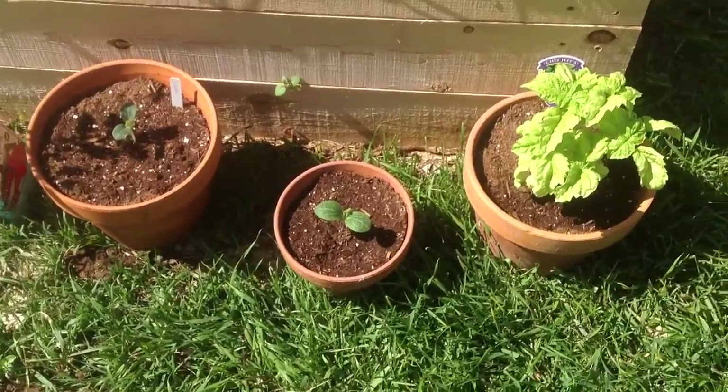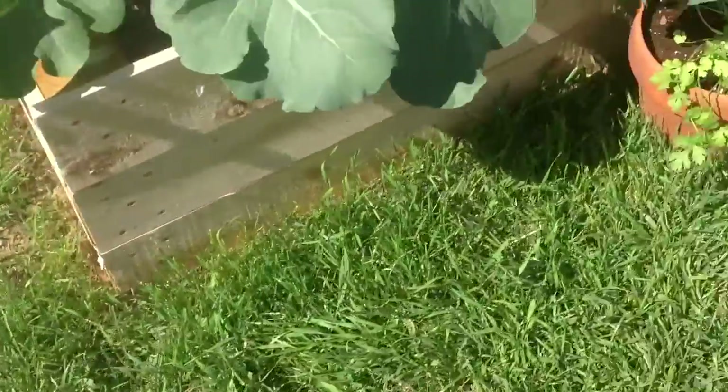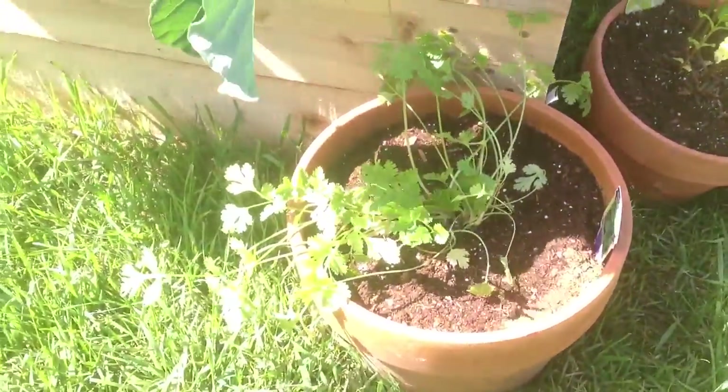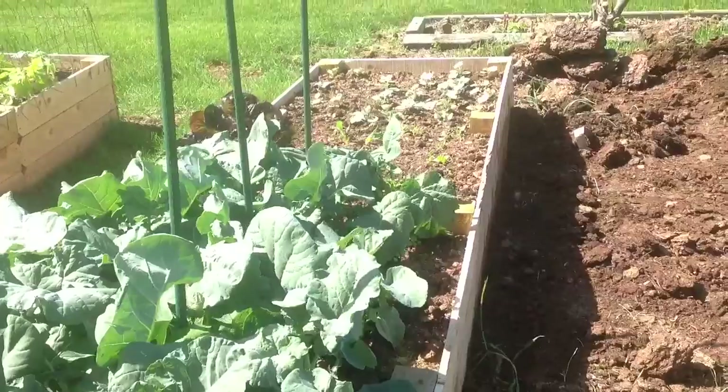I've got some squash planted here and then some basil — the basil just smells absolutely terrific. Here's some cilantro and then some mint. I put most of the herbs in pots because a lot of them are going to grow like crazy, and if you don't contain them they will take over everything else.